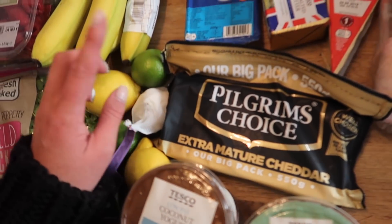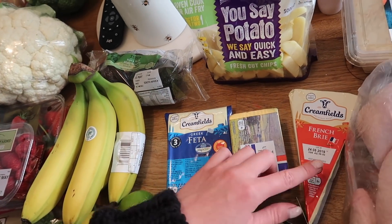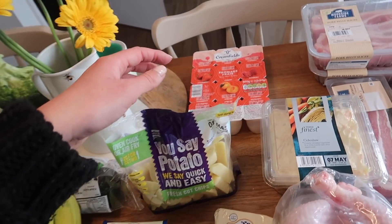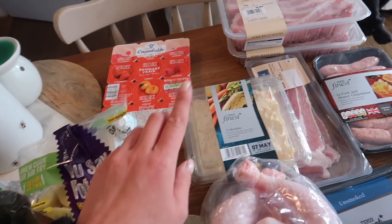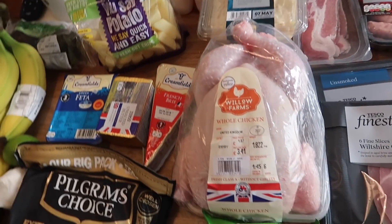I have some Pilgrim's Choice Extra Mature Cheddar which was on offer, some Creamfields Greek feta, unsalted butter, and brie. I also got some more of those fresh cut chips because they're really handy, some Creamfields fromage frais which are nice and cheap, and a finest coleslaw — the crunchy chunky one — which was on offer and is for a recipe this week.